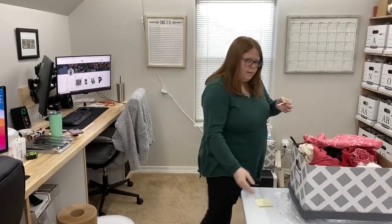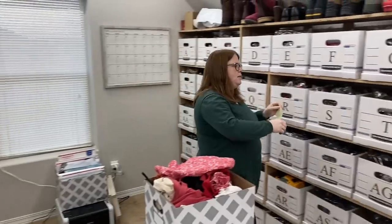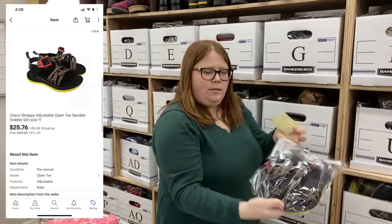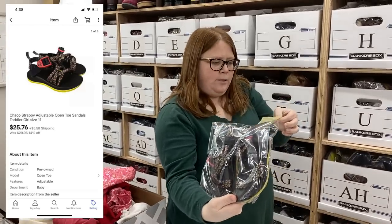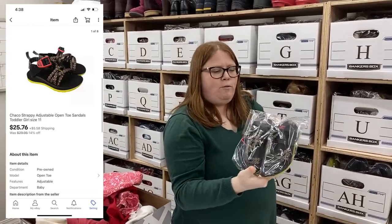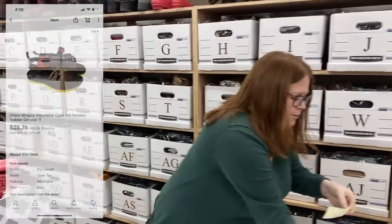So we'll start with eBay today. Box T — these are just some kids' Choco sandals. They sold for $25.76 plus shipping, and I only have about $4 and some change into those.